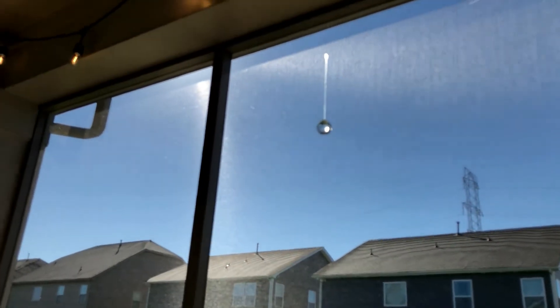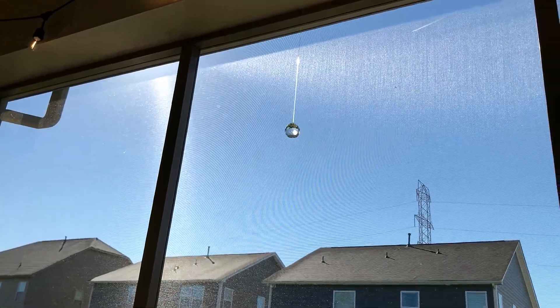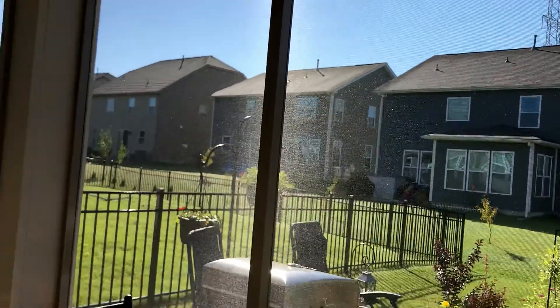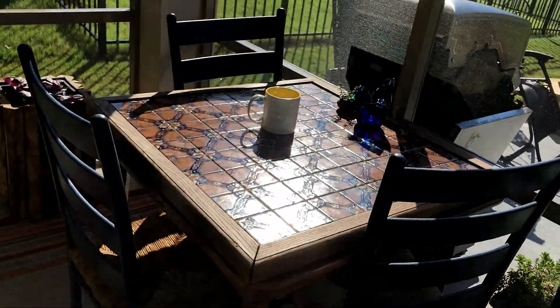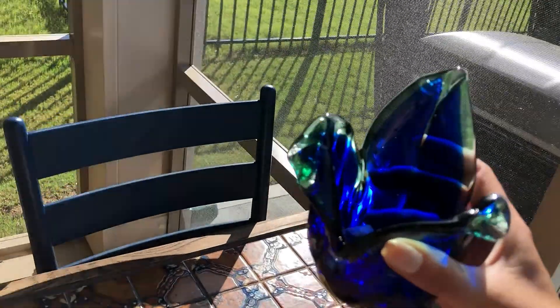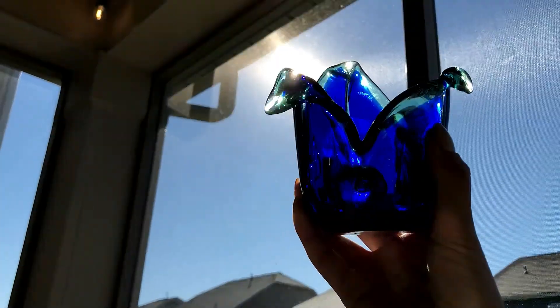I've got a little crystal up there that reflects rainbows and sunlight through the prism, which looks lovely. And I've got some cobalt blue glass that I found — I just love cobalt blue and this is no exception. I saw it and said, 'Oh yes, she will be mine.'